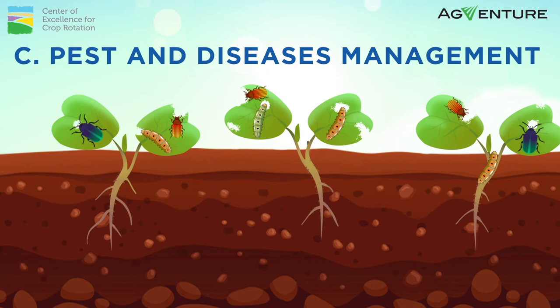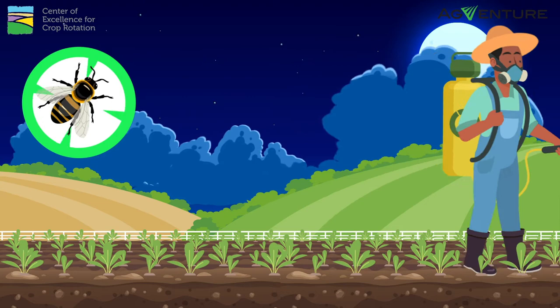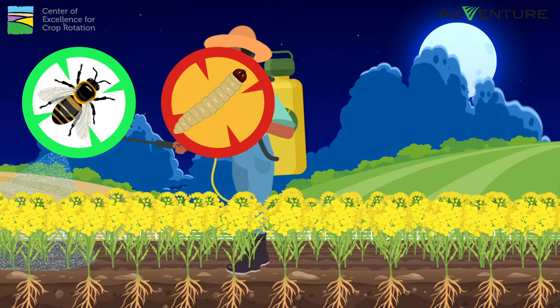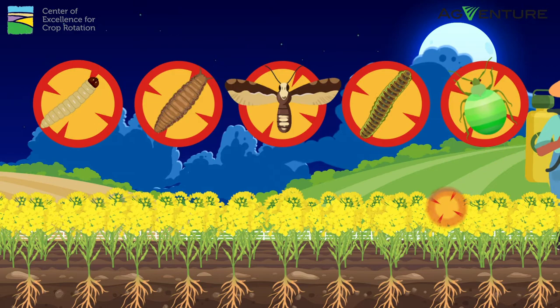Pests in canola: as the crop germinates, watch out carefully for cabbage stem flea beetle damage occurring on the cotyledons and the first three true leaves. If damage is seen, spray the field with a bee-friendly insecticide. The canopy will form over the next five to six weeks. Watch for caterpillars eating the leaves. If caterpillar damage is noticed, spray the crop with an insecticide, bearing in mind bee safety as you do so. Other pests to look out for include cutworms, diamondback moths, bollworms, aphids, and pigeons.